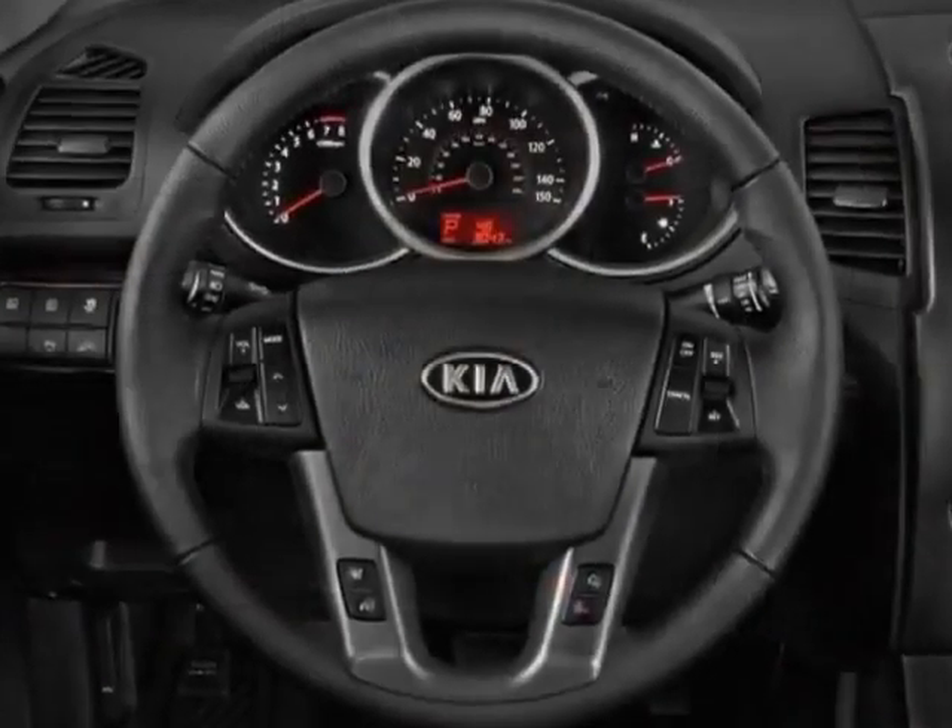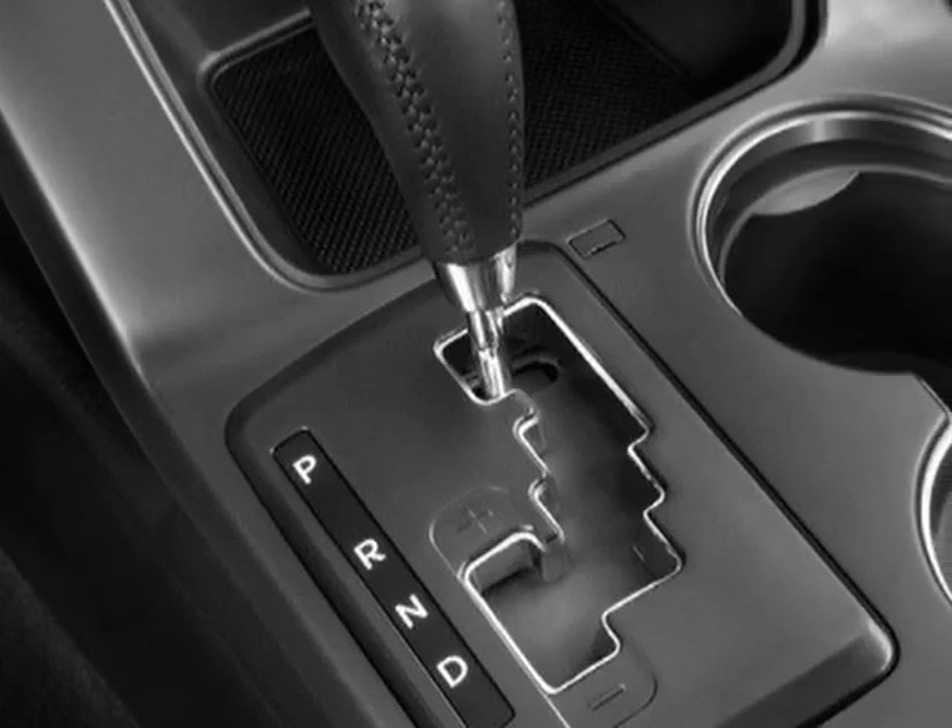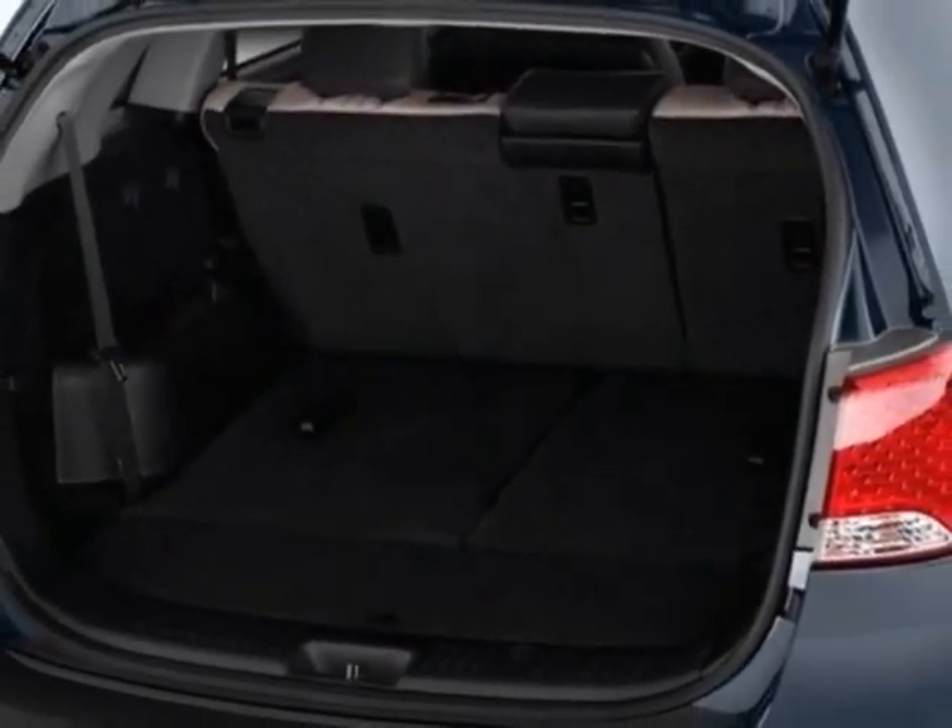This vehicle gets an estimated 20 miles per gallon in the city, and an estimated 26 on the highway. This Sorento boasts a 3.5 liter engine and has an automatic transmission.